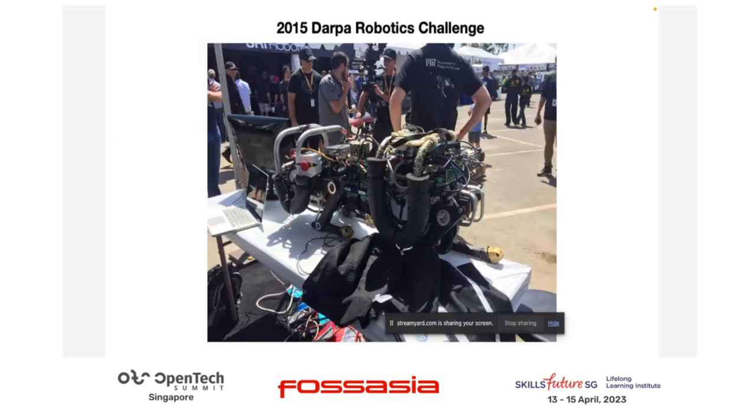So the journey started in 2015. This is really what inspired me to build a robot. This is one of the robots I spotted back in 2015. I was really curious about how complicated it is to build such a robot.